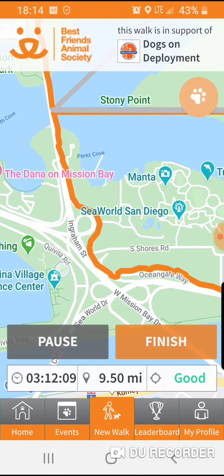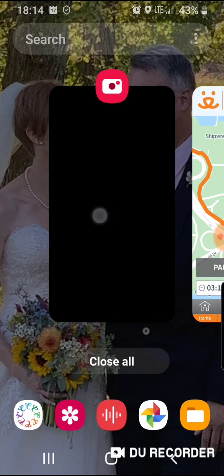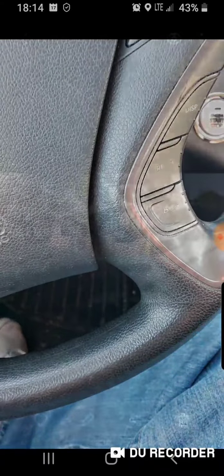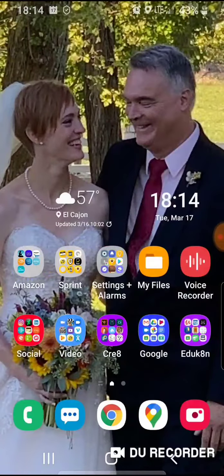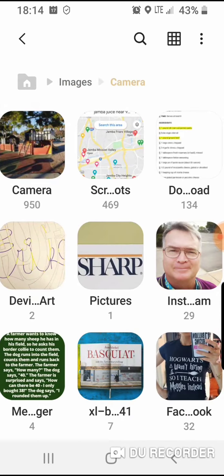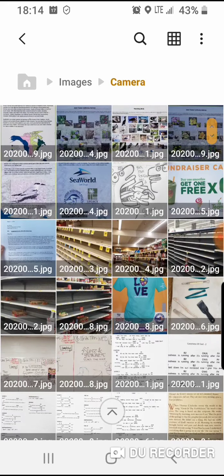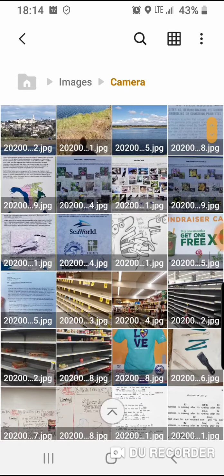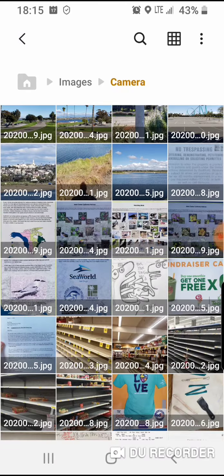So I walked all along there and took a couple of photos. Let's see if I got the photos in here. Let's go to photos, images. So I thought I'd take a tour — the first picture I took was of this sign over by SeaWorld.